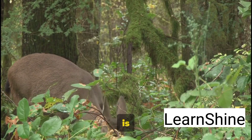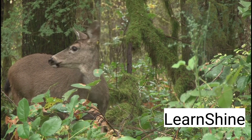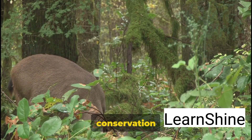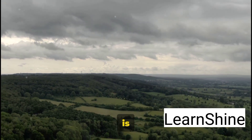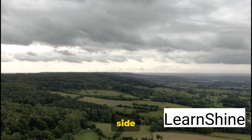Wildlife in the Ardennes is abundant, with deer and wild boar often spotted in the forests. The sight of these creatures in their natural habitat is a testament to the region's commitment to conservation and respect for nature. Offering a refreshing change of pace, the Ardennes is the perfect place to reconnect with nature and experience the tranquil side of Belgium.